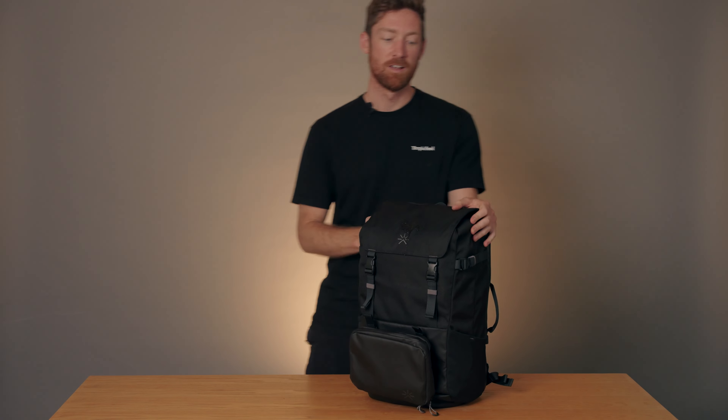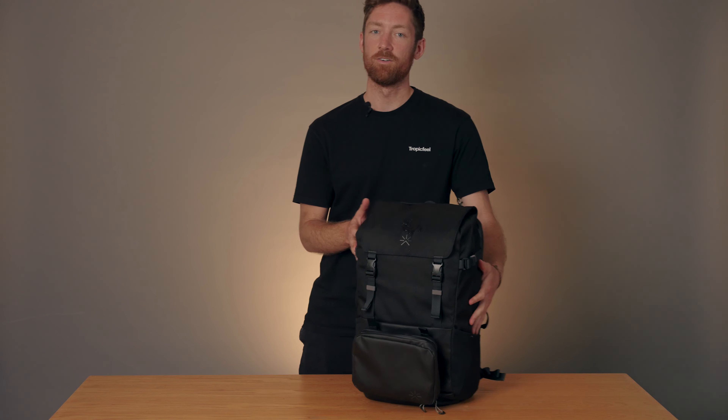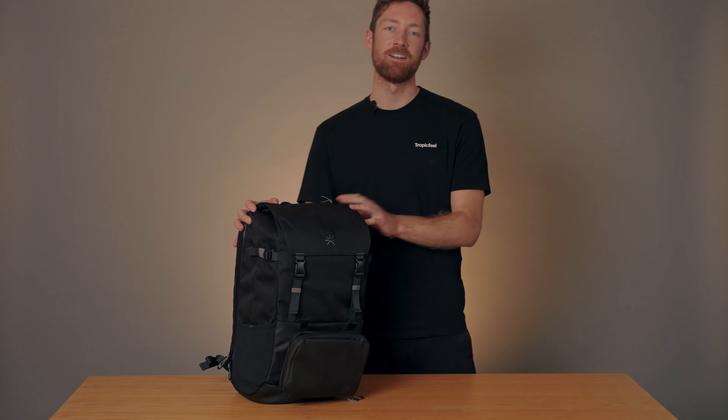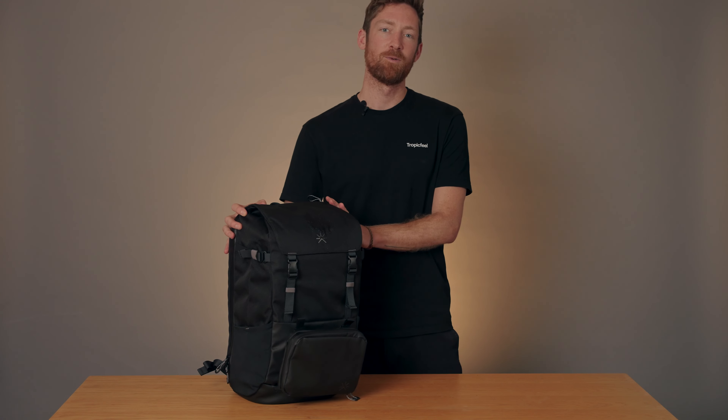Performance and impact are at the heart of everything we do and design here at Tropic Feel. The Shell is no different — the main body is made with recycled materials and we have a traceable production chain that you can check out on our website. Now that you know everything there is to know about this modern day travel backpack, get ready to live the journey of a lifetime with the Shell.